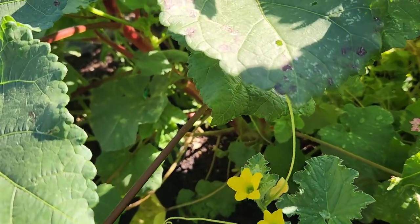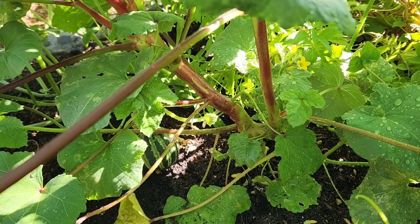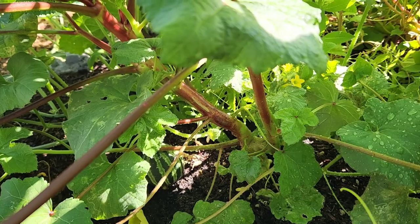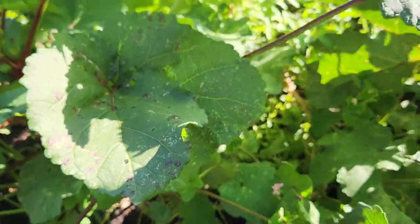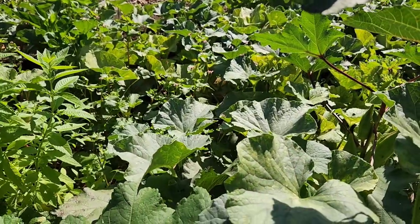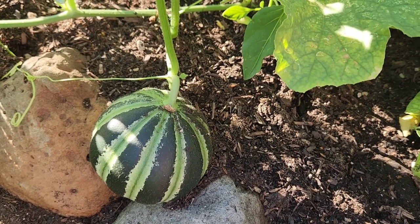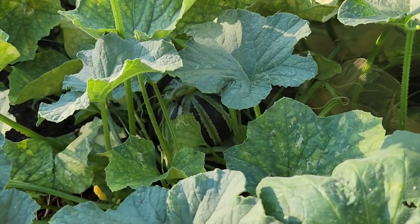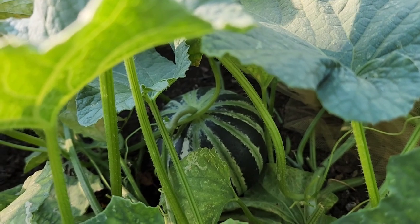I did find at least one melon already growing in there — it's a green nutmeg melon. This probably means there's more in this jungle, so I'll need to investigate a little more thoroughly. Once I started looking, I'm finding quite a few in this big patch. It's definitely like a treasure hunt here.